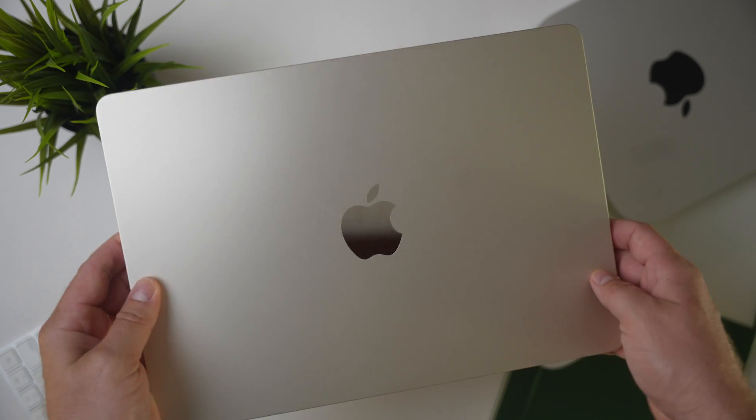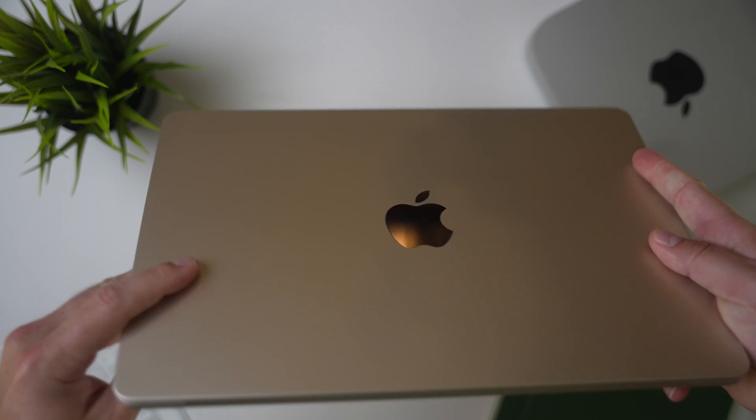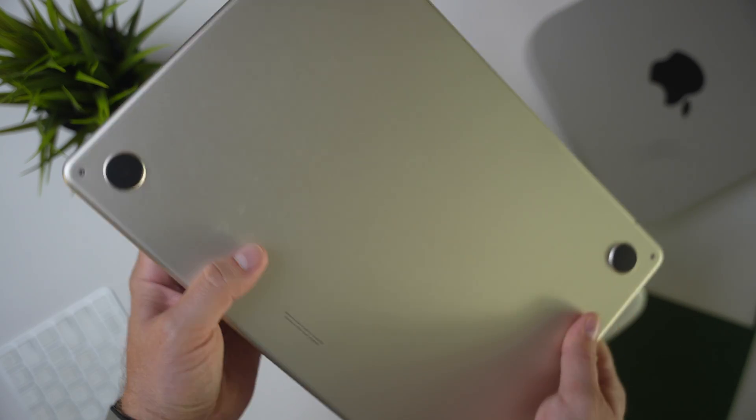Maybe your workflow is more intense and you're doing more than just typing or giving presentations — maybe you need a Mac with a little more oomph. The short answer is that for 90% of people, the M1 line of Macs is going to be plenty fast. If you are an office worker, don't waste money on something you're not going to get the benefit of.